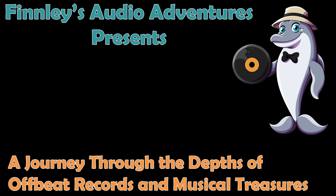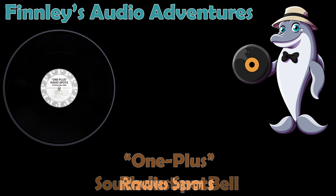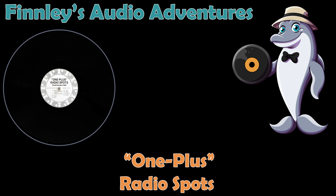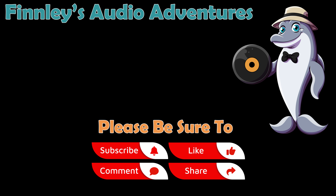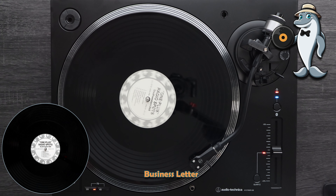Southwestern Bell presents a money-saving way to call long distance. Dial 1, plus the area code if it's different from your own, plus the number. Should you send a letter? Consider your time, your secretary's time, paper and postage. A business letter costs more than a 1-plus long distance call. 1-plus dialing licks a letter. There's no cheaper way to call long distance.